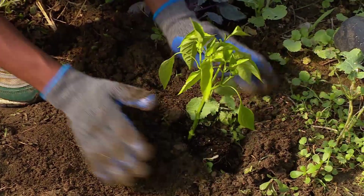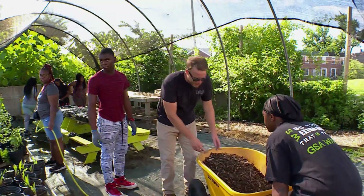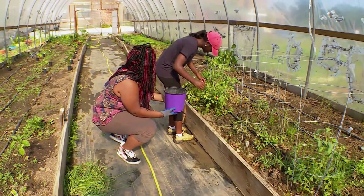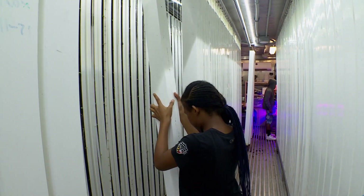Participants in the program don't just plant and harvest. They've also helped farm manager Eric Oberlechner design and build a lot of the infrastructure — everything from the hoop house to the hydroponic shipping container. All in the name of learning by doing.